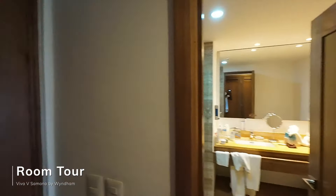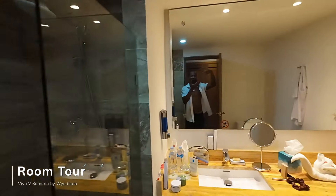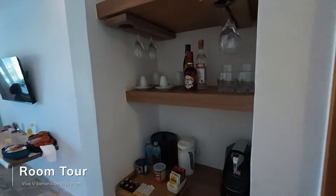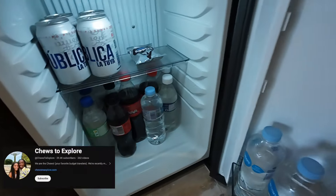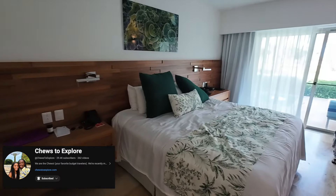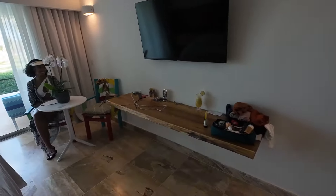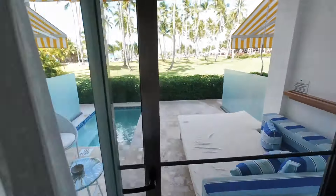We'll give you guys a room tour — so here we are at Viva V Samana. Come this way. As soon as you walk in, there's a nice big bathroom with a big shower and sink. You've got two double closets — this one for me, this one for her. Being all-inclusive, you get liquor, drinks, snacks, and a fridge. There's champagne in here as well. Come this way — look at this beautiful bed, nice and comfortable. We slept here last night. There's a TV, an orchid plant, and more storage.